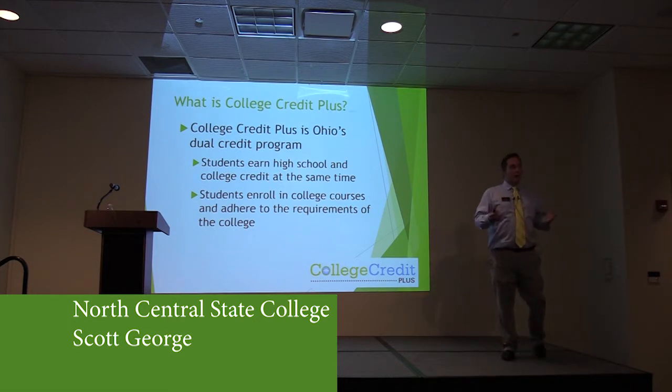College Credit Plus is Ohio's dual credit program. Students earn high school credit and college credit at the same time. Students enroll in college courses and adhere to the requirements of the college.